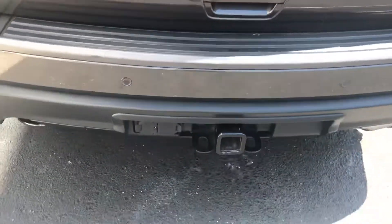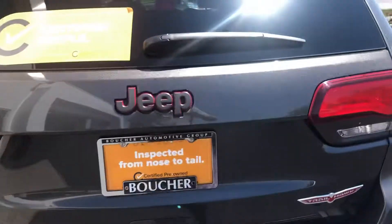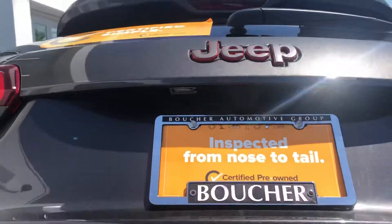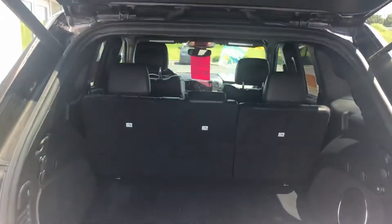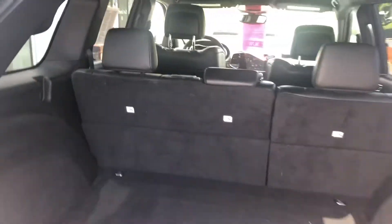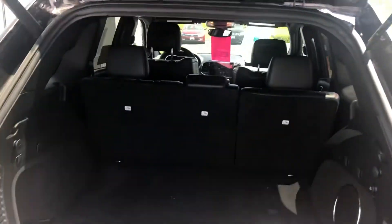This Jeep is set up for towing and you can tow a considerable amount with it. You also have a backup camera, a power liftgate, and plenty of cargo space behind your back seat passengers for those trips out of town for the weekend with the family or with friends.